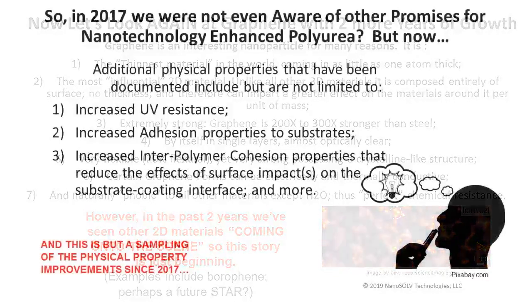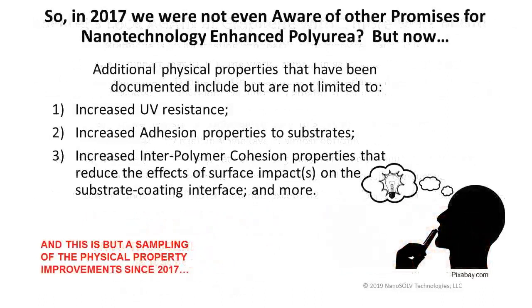In 2017, we were not yet aware of additional promises for nanopolyurea. The additional physical properties documented in the past two years include, but are certainly not limited to: increased UV resistance, increased adhesion properties to substrates, and an increased interpolymer cohesion property that reduces the effects of surface impacts on the substrate-coating interface, and many more.